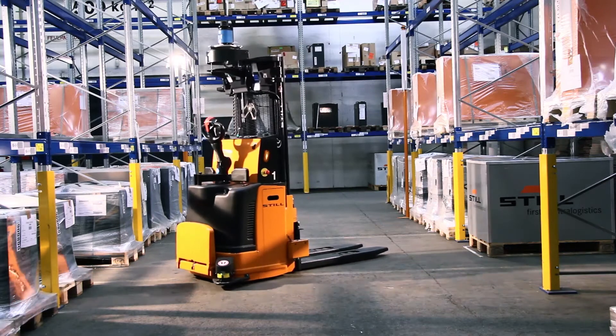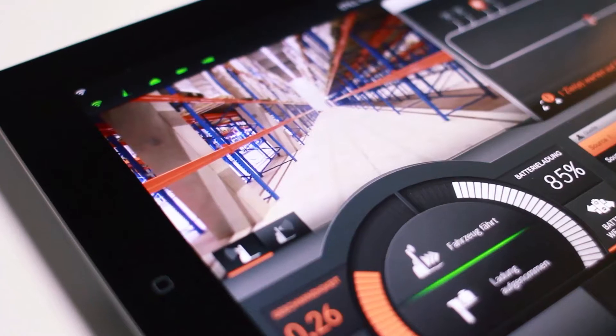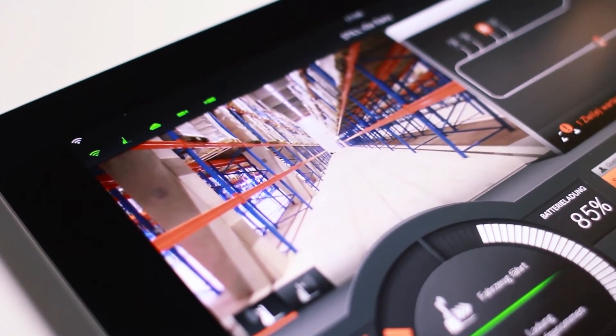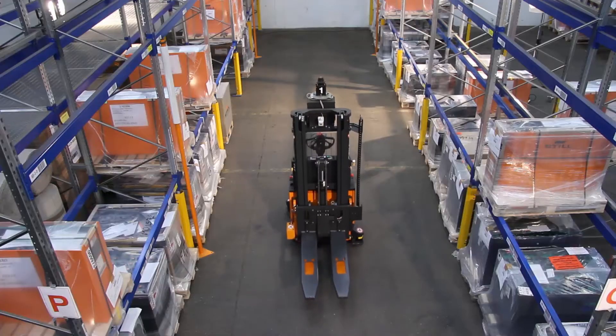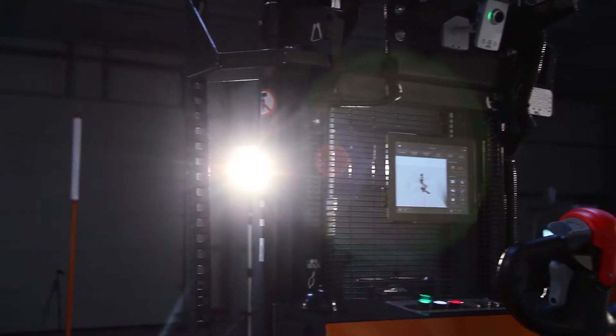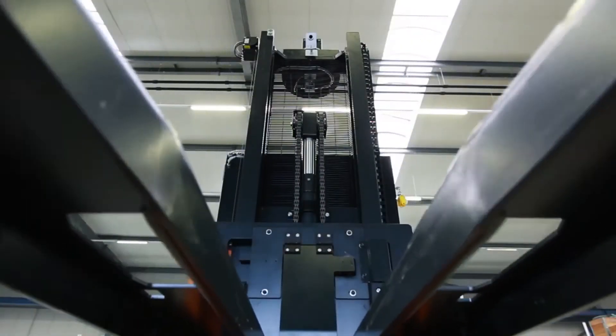STILL's iGoEasy — the system for entry-level automation. STILL, the provider of customized in-company logistics solutions, is offering the possibility of operating a fully automated warehouse.